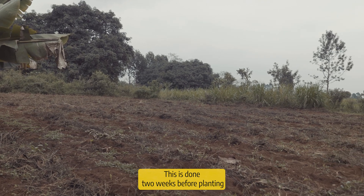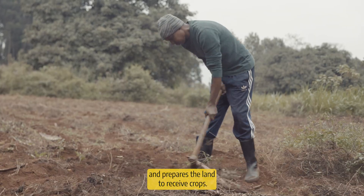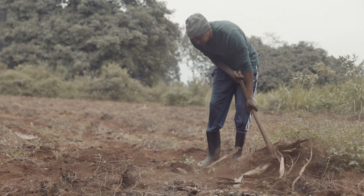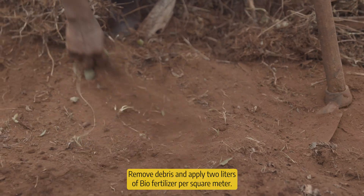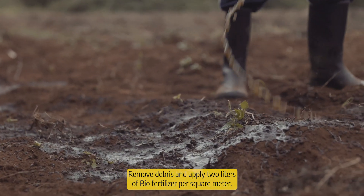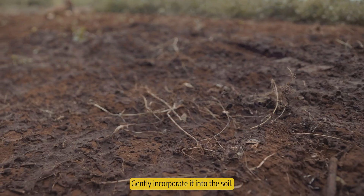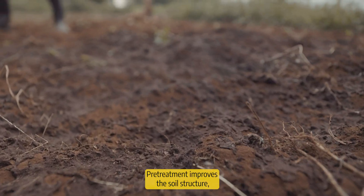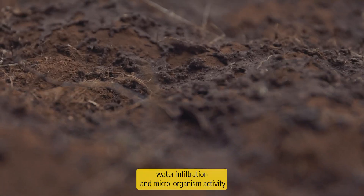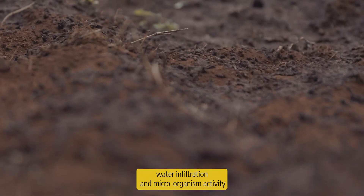The first method is pre-treatment. This is done two weeks before planting and prepares the land to receive crops. All you need to do is plow your land, remove debris, and apply two litres of biofertilizer per square meter. Gently incorporate it into the soil. Pre-treatment improves your soil structure, water infiltration, and microorganism activity.